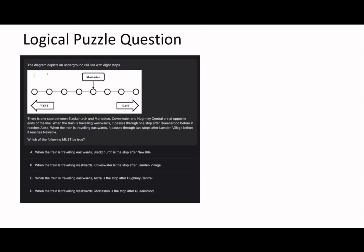This question is actually a table question in disguise - that's probably the best way to solve it. So you've got eight stops: Black Church, More Staten, Coves Water, Huni Central, Queen's Road, Astra, London Village, and New Style. There's one stop between Black Church and More Staten. More Staten is five, so let's get those easy marks on our table out of the way.